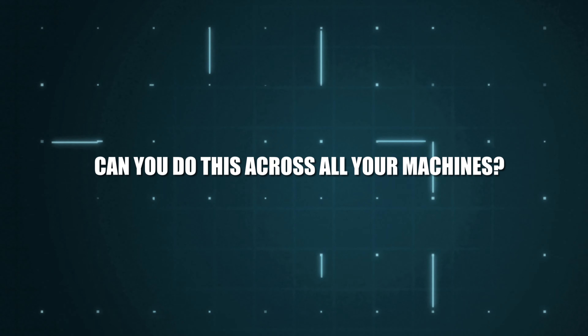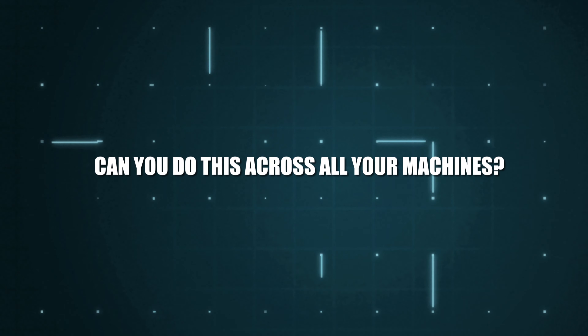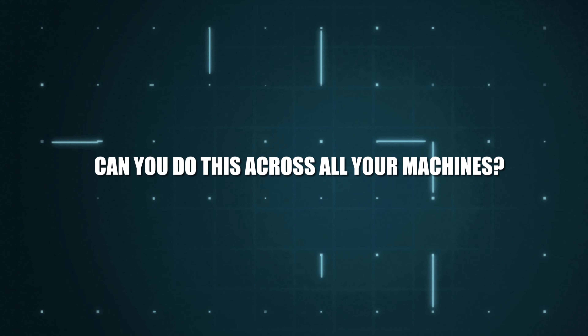Quality has to be there. Precision has to be there. One of the things that allows our versatility is there is so much precision built into these devices. It's part of the Swissness, if you will, of SwissQPrint — that inherent quality. And that quality is going to give the best opportunity to sell at high value. And I think printers who can sell and maintain higher price points can do that by bringing new, unique things to market. And we believe we can enable that as well or better than most.